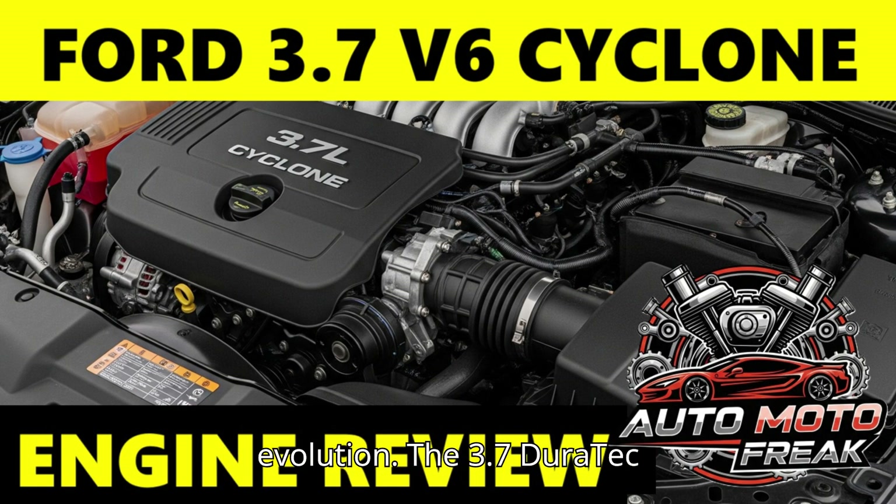History and Evolution: The 3.7 Duratec 37 built upon the success of the 3.5 Duratec 35. Its development aimed to provide more power and torque, making it suitable for a wider range of applications, including larger sedans, SUVs, and even the Mustang.